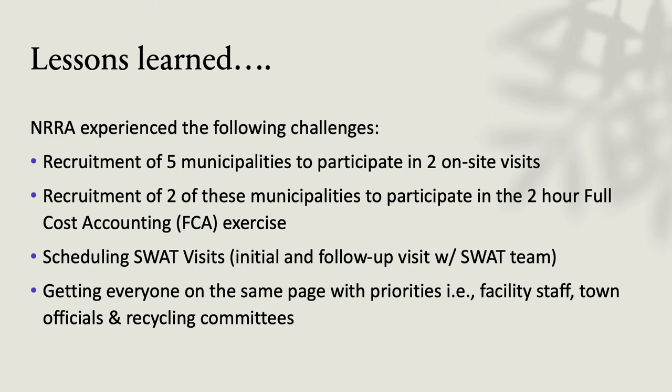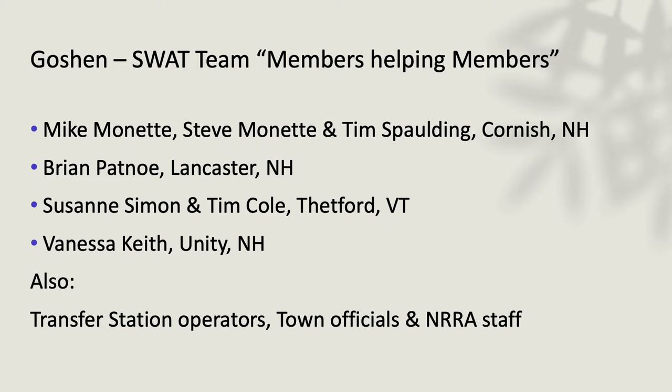In Goshen, we invited operators to come in and do that solid waste advisory team work — really getting down to the nuts and bolts of what the transfer stations were looking to do. We had people come from Cornish, Lancaster, Thetford, and Unity into Goshen. We were happy to have some Vermont people come over the border, even though this was a New Hampshire-focused grant, along with transfer station operators, officials, and NRRA staff.